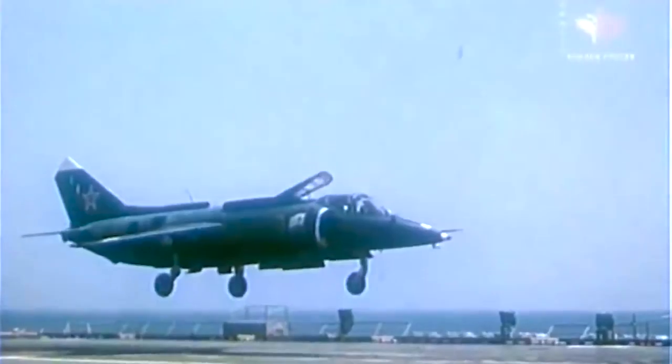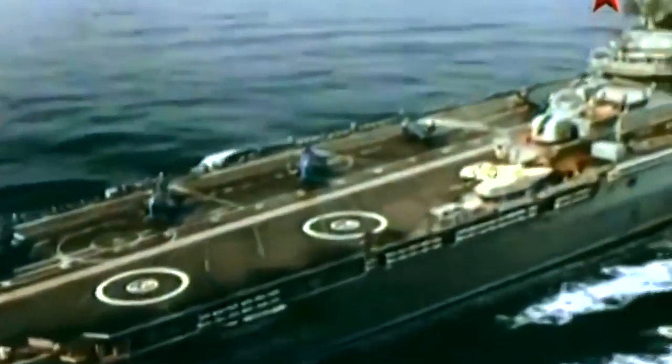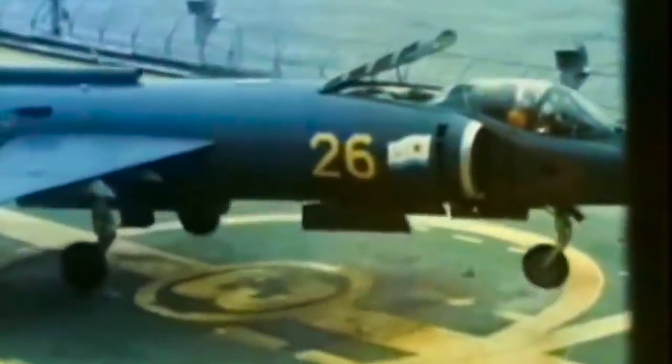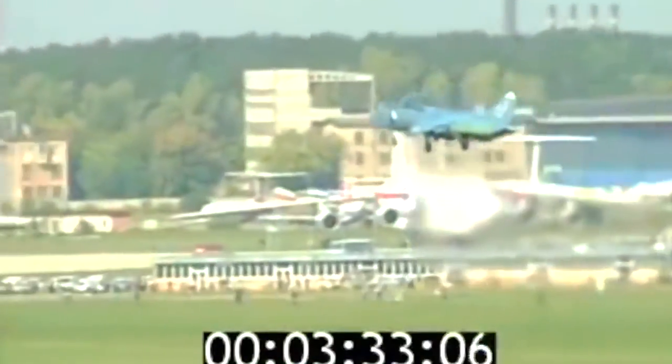The Yak-38 had a range of responsibilities, including fleet defense against surveillance aircraft, reconnaissance missions, and anti-ship strikes. However, despite its capabilities, it never saw combat action. In total, 231 Yak-38 aircraft were manufactured before production ceased in 1988, and they were eventually phased out of frontline service in 1993.